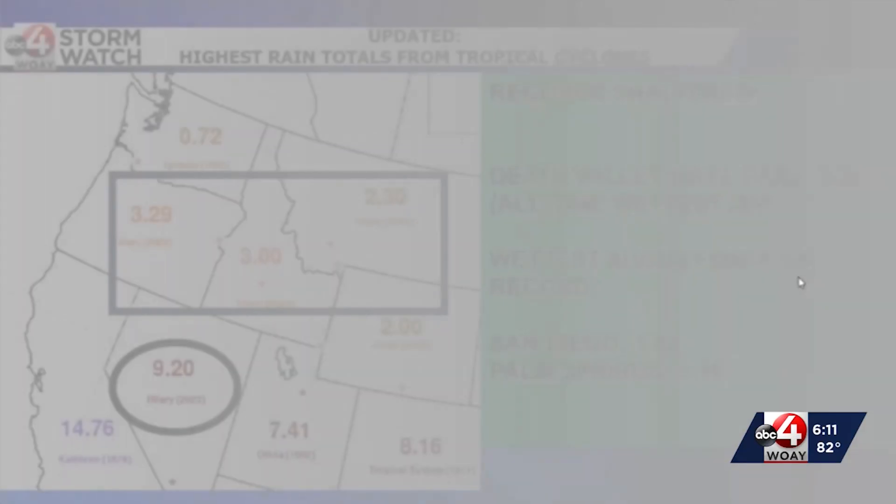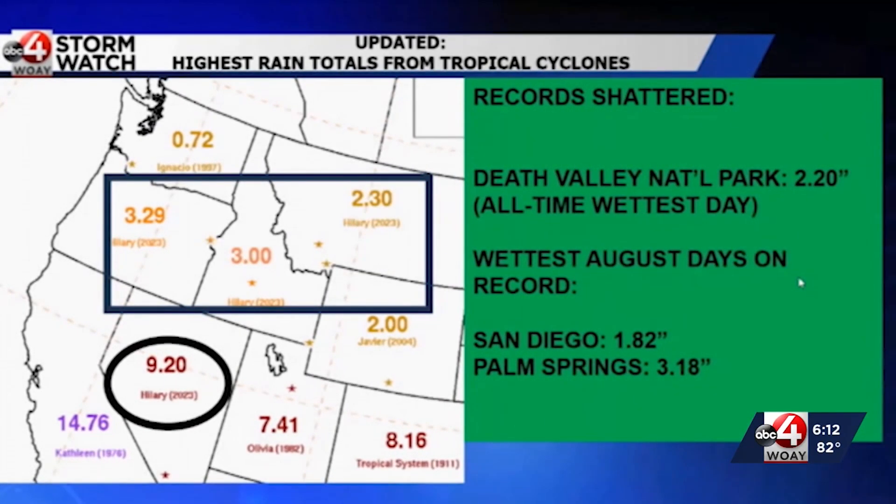Hillary battered the west. We saw the rock slides and the mudslides and all of that moisture in the west, and some of that's actually coming up over the periphery of the high pressure ridge. It's official — Hurricane Hillary was a record breaker out west.